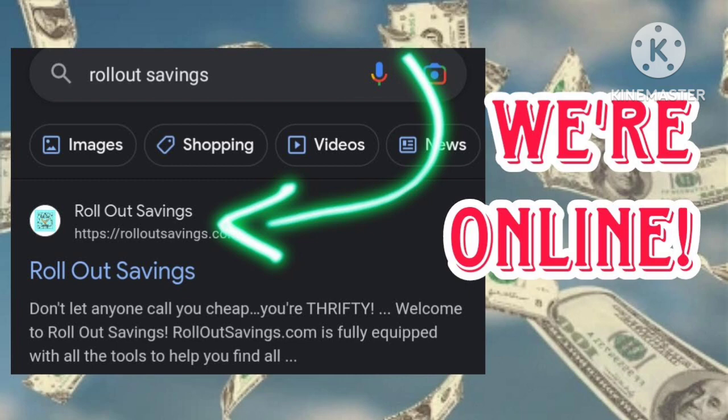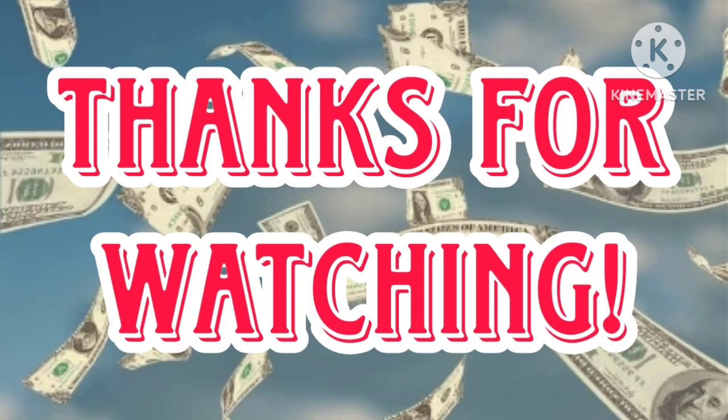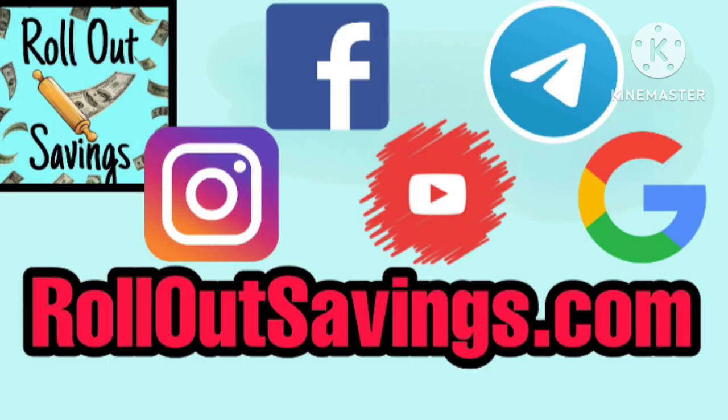All this info will be able to be found online on RolloutSavings.com under the DG Locker. We thank you all so much for watching. Be sure to leave us a thumbs up and a comment if you score this deal. You can find us in all the places that you see right there on your screen. And we will be back with the next big deal. Bye guys!